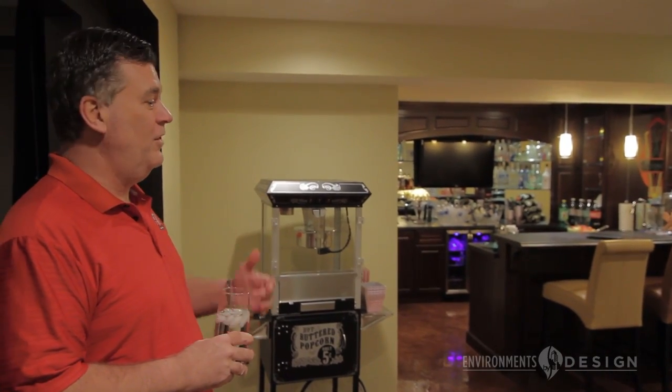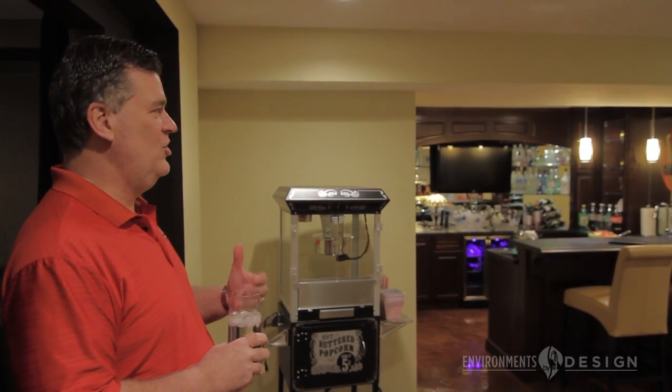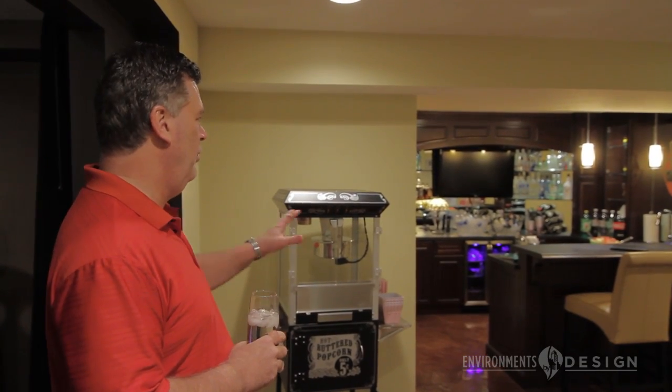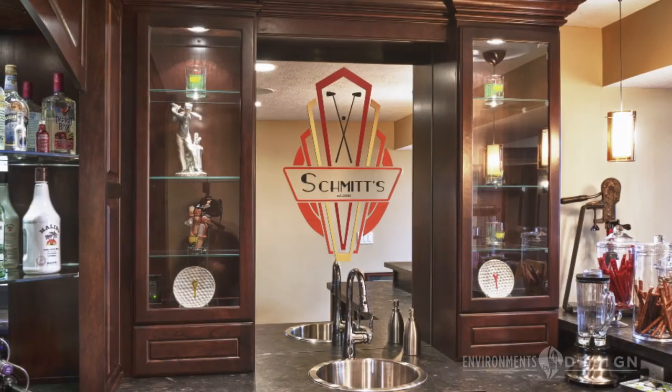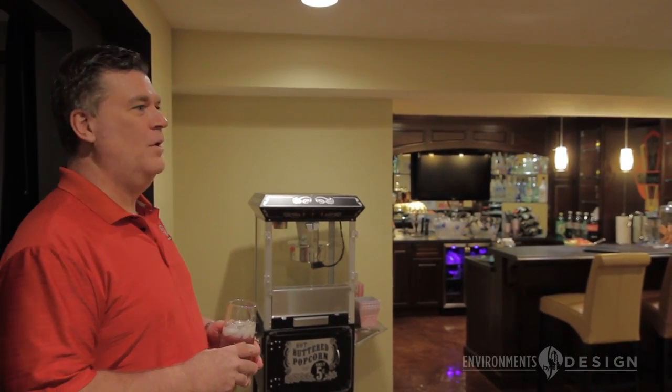It's actually very homey. It's not cold when you walk on it. We think it is stunning in its visual look. So we're really thrilled with this whole bar area. The glass work is terrific.